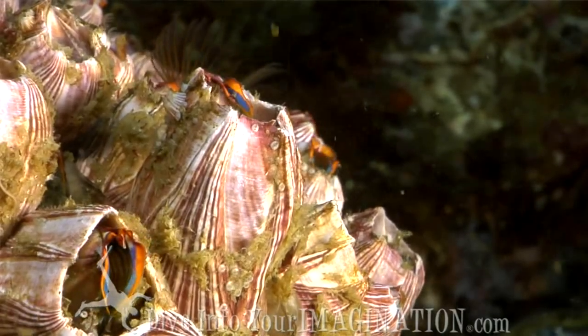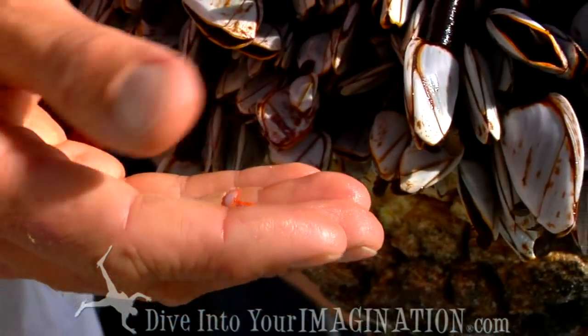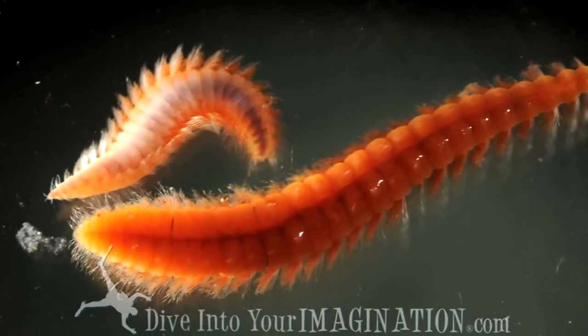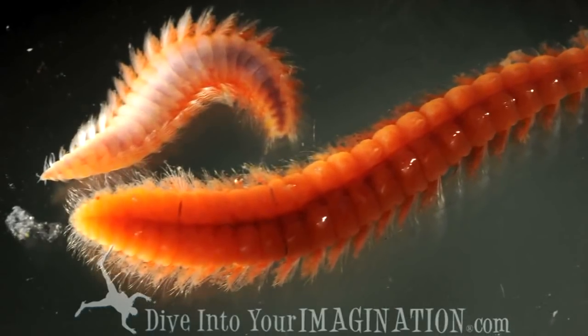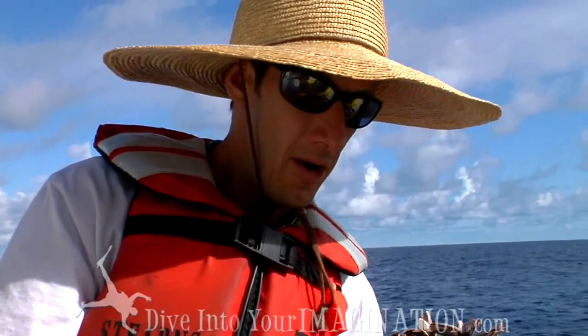Inside these barnacles we found a number of small scale worms — there are two right here. The scale worms appear to be living right inside the shells of these barnacles, and they're probably feeding on material either discarded by the barnacles, waste products, or other particles captured in there.